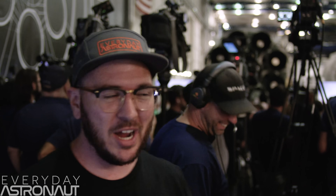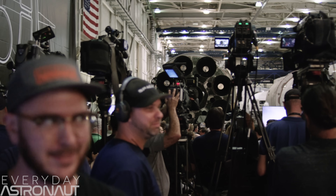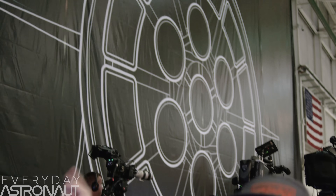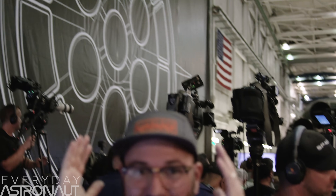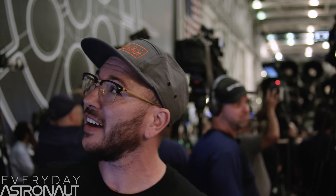We are inside SpaceX's headquarters. This is where they actually manufacture the Falcon 9 rocket. Notice behind me is an actual Falcon 9 that's being worked on. And there's another one over there, but here's the crazy thing — look at how much bigger the BFR is going to be. That is insane. And there's a reason why they have to build these things out on the port, because they wouldn't be able to get that thing out this door.